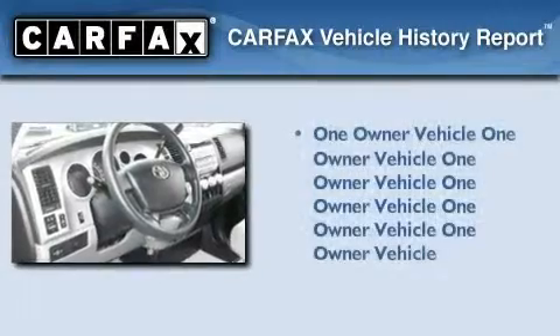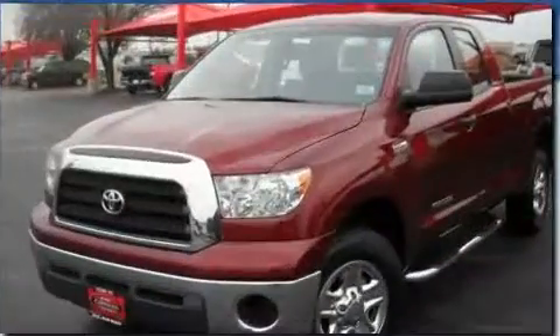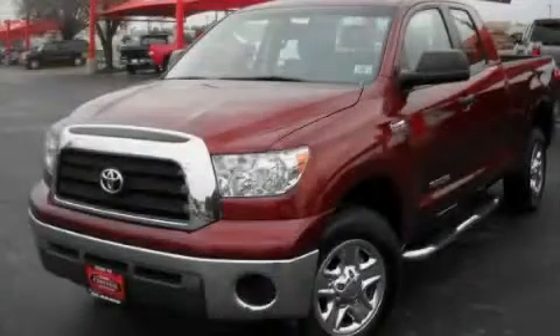This truck has had only one owner, and it qualifies for the Carfax Buy-Back Guarantee. We invite you to contact us today to learn more about this vehicle.